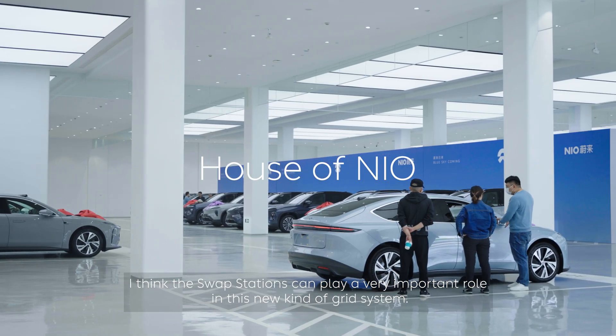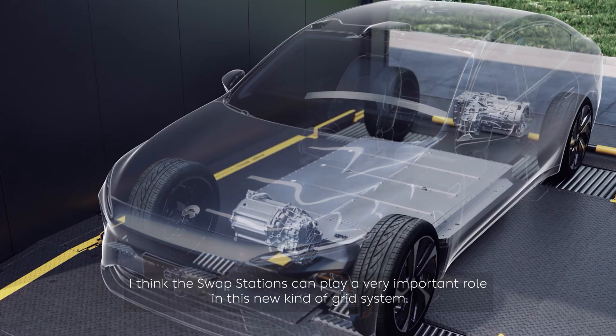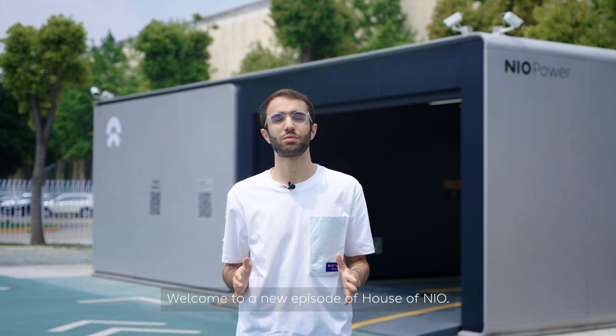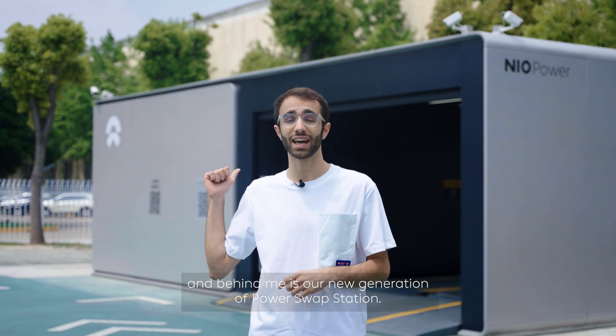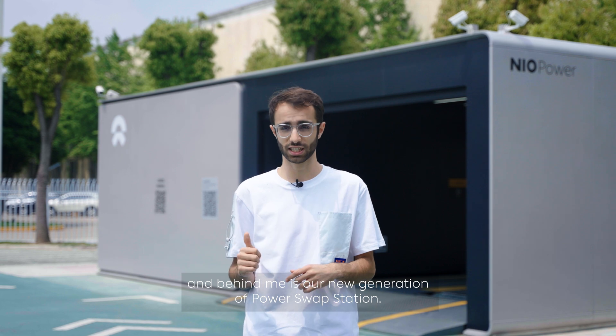I think the swap station can play a very important role in this new kind of grid system. Welcome to a new episode of House of NIO. Today we are talking about battery swapping technology, and behind me is our new generation of power swap station.